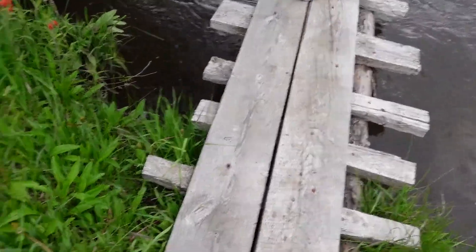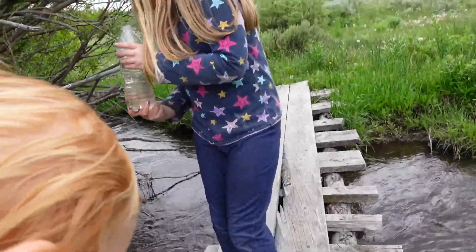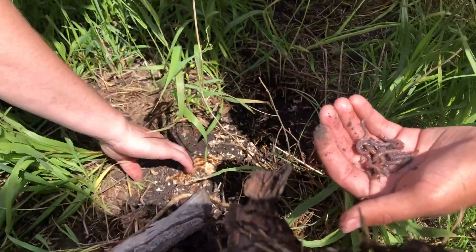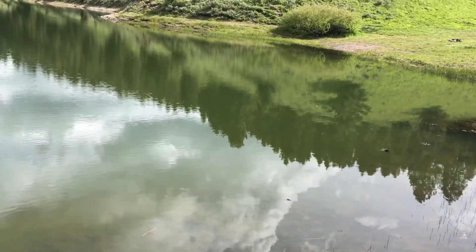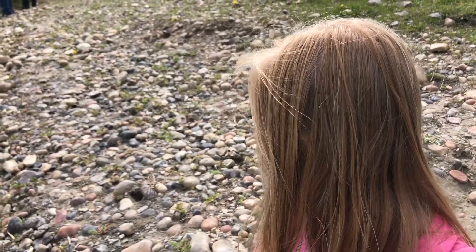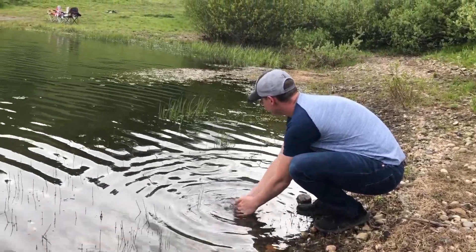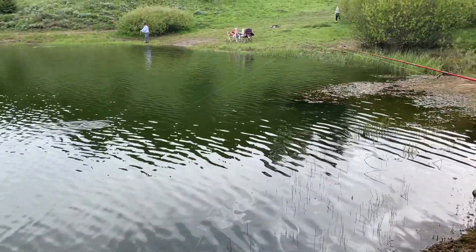Now we're on the bridge. Riley's gonna hold my hand. Very careful now — they're back and free! Are you having fun fishing? Super fun, huh?